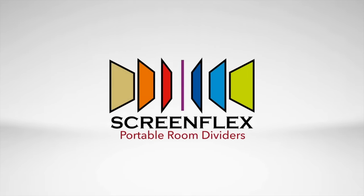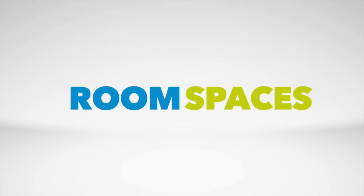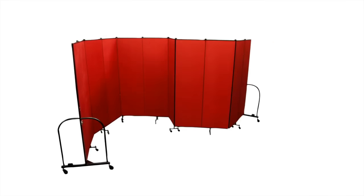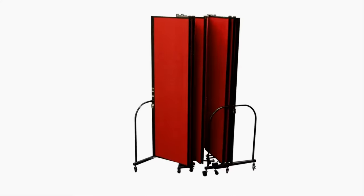Temporary classrooms, meetings, multi-purpose rooms — there are so many reasons why you may need to temporarily break up your room spaces. Introducing portable room dividers from ScreenFlex. For over 25 years, ScreenFlex has been setting the highest quality standard for portable room dividers.